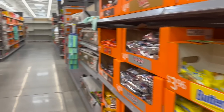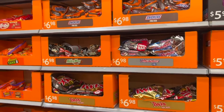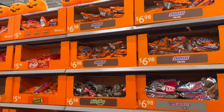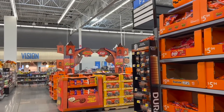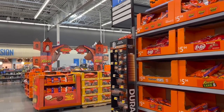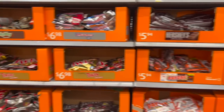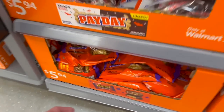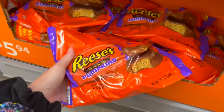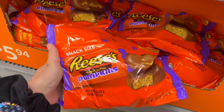Halloween candy! First time seeing it this season — all of the Halloween candy that you could possibly want. Oh my goodness, there's a whole display over there, a whole Reese's and Hershey's display. I am very, very happy to see this. Oh yeah, it is on!